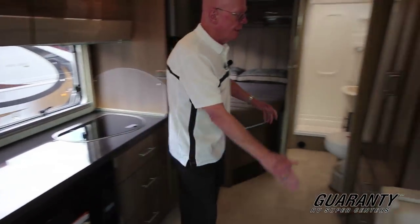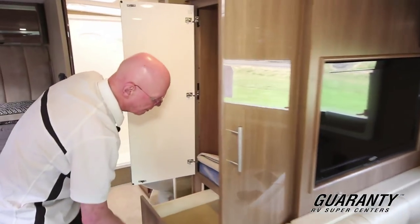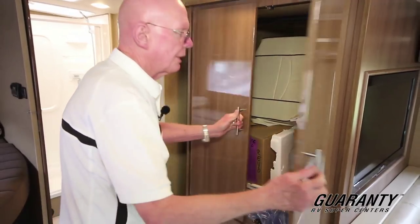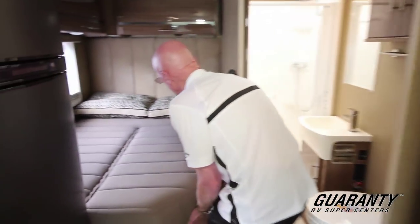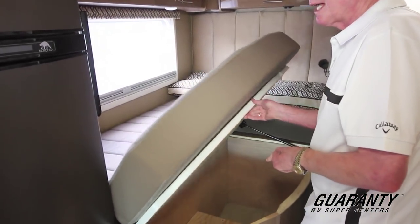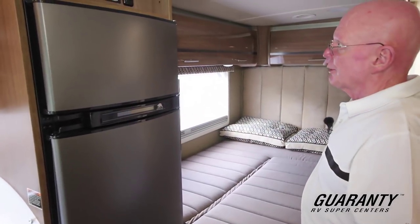Full vinyl flooring right here. Generous sized wardrobe, and more drawers down below — ample storage there. Now this coach features a corner bed here, and one of the nice things about it is this lifts up, so you've got ample storage there in that area. This coach features a television set here, with more overhead storage there.